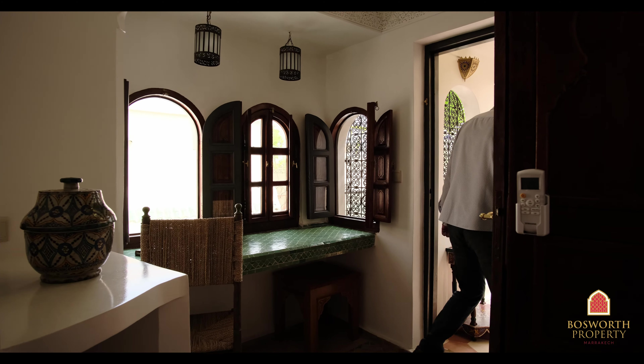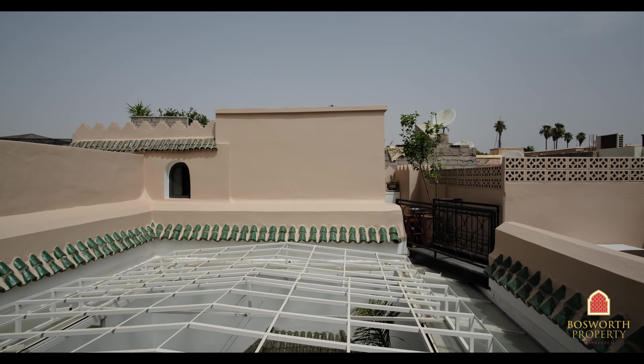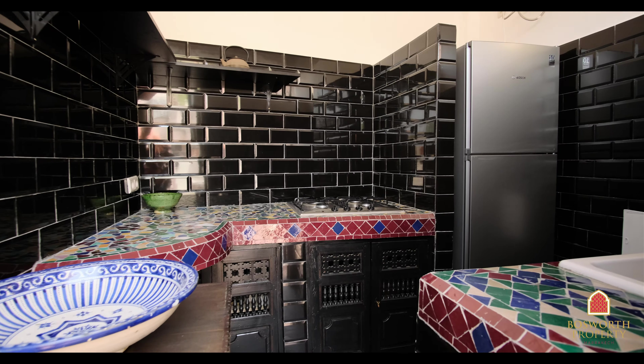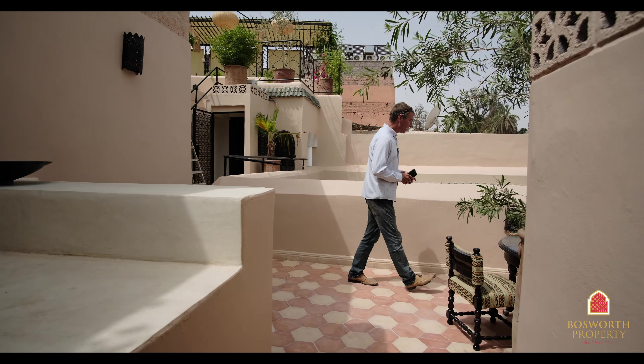Walk across the terrace, past the summer kitchen. What a beautiful day in Marrakesh Medina. Here you have the summer kitchen with the bar — it's actually very well equipped.